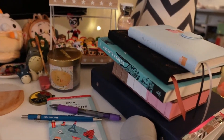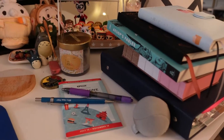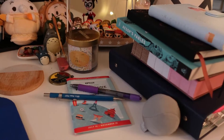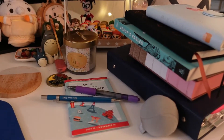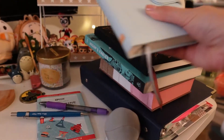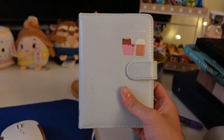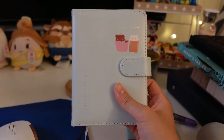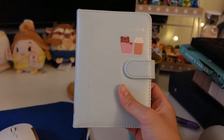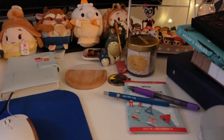I also have some planners and notebooks that I like to keep at my desk. While I'm thinking about what to create, if something pops up in my mind, I can just grab my notebook and jot it down. I have this little planner here — I do try to plan my crafts and what I want to sew for the week. This is like my weekly planner. If I don't write it down I'll most likely forget.